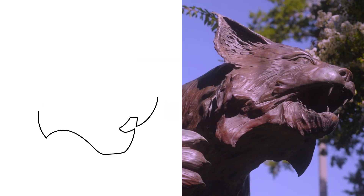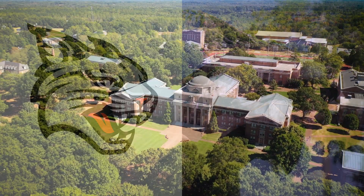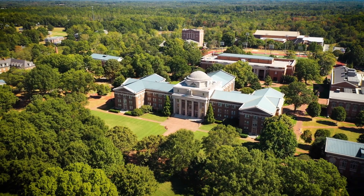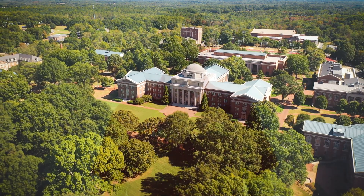We also redesigned the Wildcat to better distinguish our college. We are excited to see these new images and reflections of who we are on the gear that you wear, on team uniforms, and in physical spaces across campus.